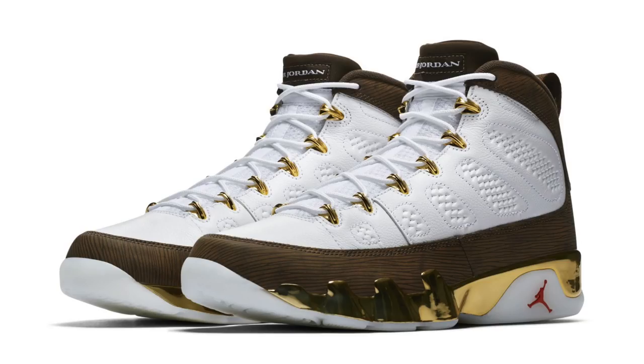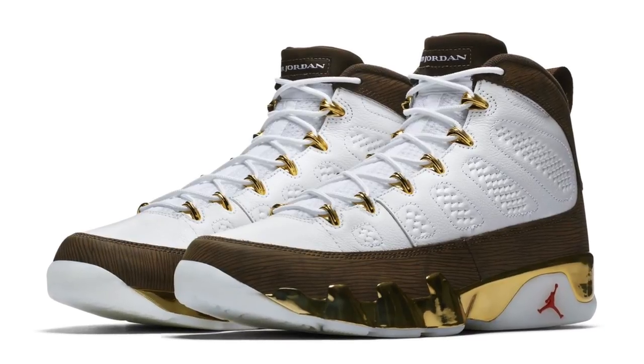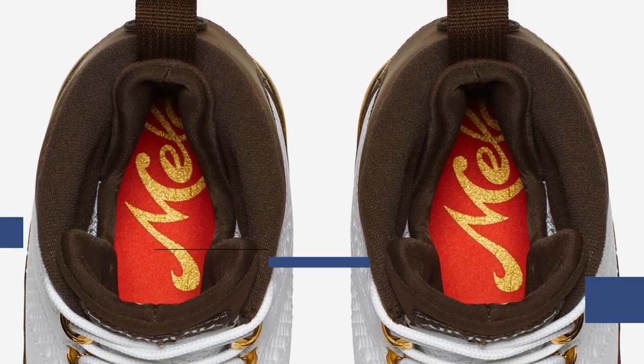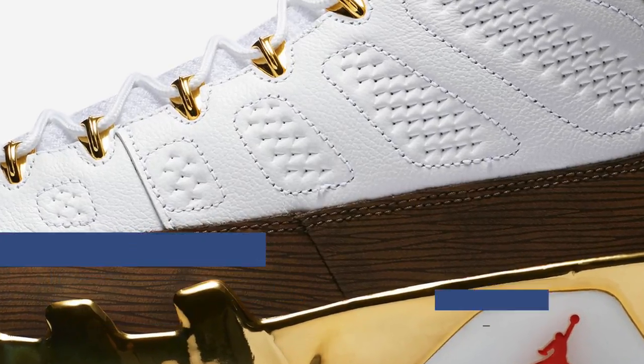On the more exclusive side of releases dropping this weekend, Jordan Brand is dropping the Mellow Air Jordan 9. A nod to the MOP Trophy, these rock a white and hardwood style upper with Mellow's name on the insole and his number on the heel. Look for those to run you $190 when they release on Friday.